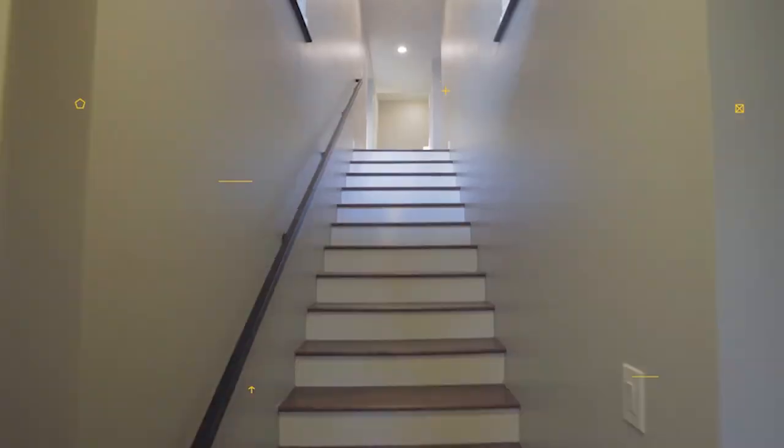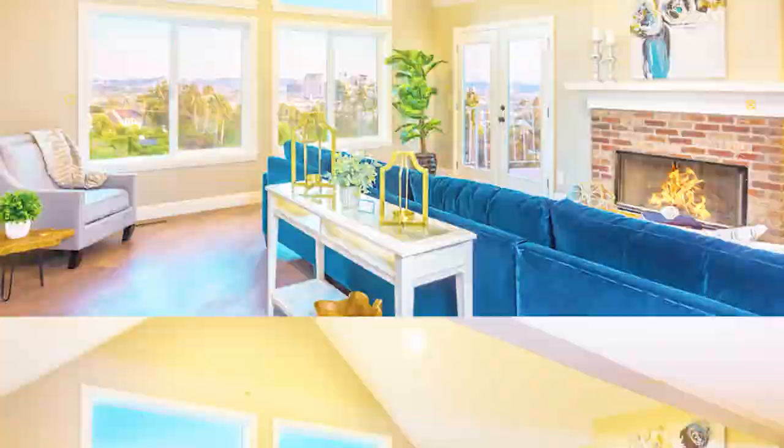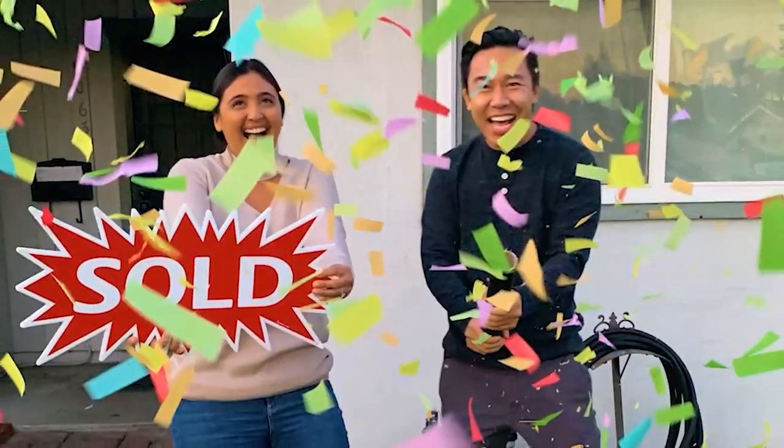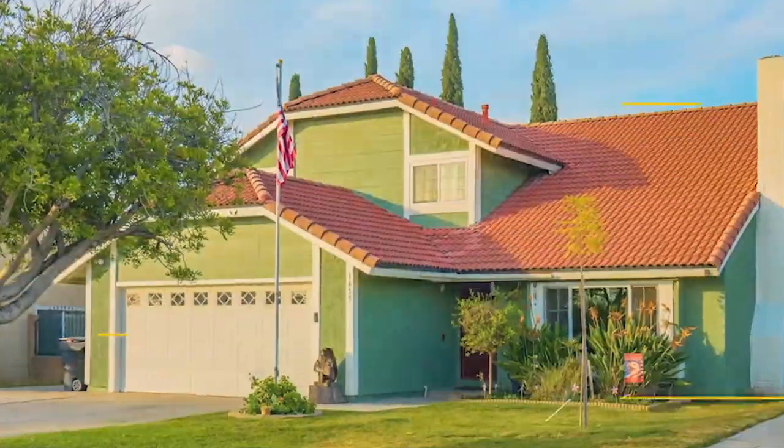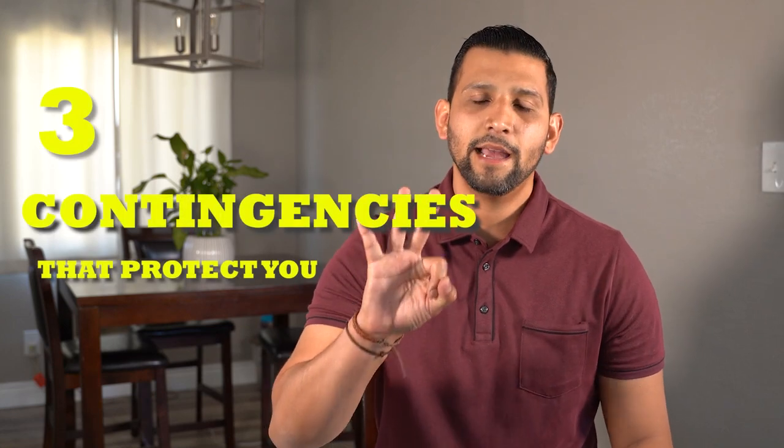I always tell my clients, if you go view a property and you like more than one property, submit an offer on every property that you like. You're protected and I'll tell you why. Whenever you're submitting an offer to purchase a property, there are three contingencies that protect you.